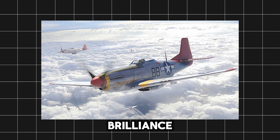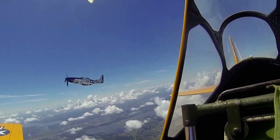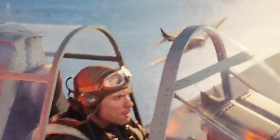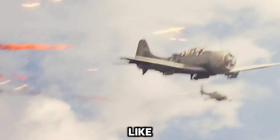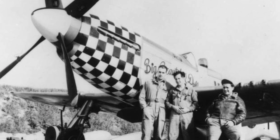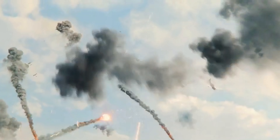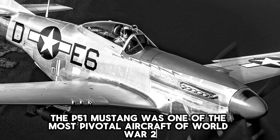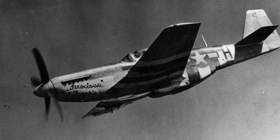The P-51's design brilliance and superior performance made it a legend in its own time, but the Mustang's legacy was cemented by the incredible achievements of the pilots who flew it in combat over Europe and the Pacific. Men like the Memphis Belle crew, Don Gentile, John Landers, and other illustrious Mustang aces forged this fighter's reputation with their bravery and skill. Overall, the P-51 Mustang was one of the most pivotal aircraft of World War II, alongside the B-17 bomber.